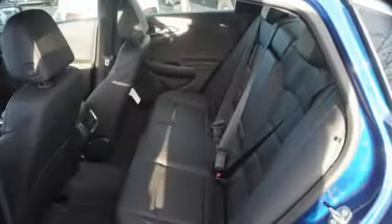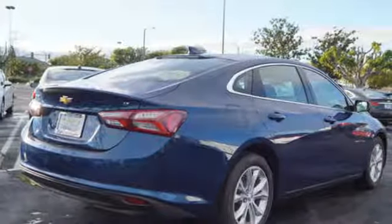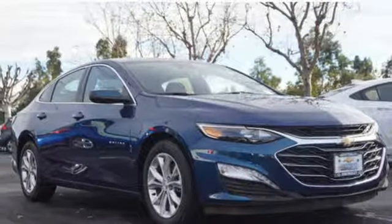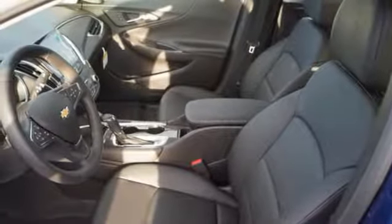Bluetooth streaming audio, power heated mirrors, dual zone climate control, Apple CarPlay, Android Auto, front heated bucket seats, continuously variable automatic transmission, active grille shutters, gas pressurized shocks, and doors and push button start proximity key.